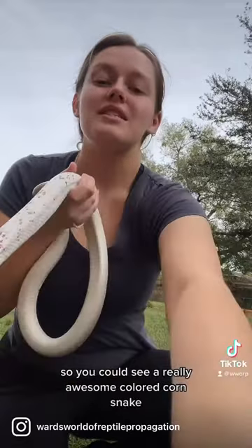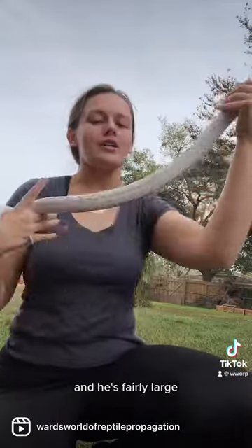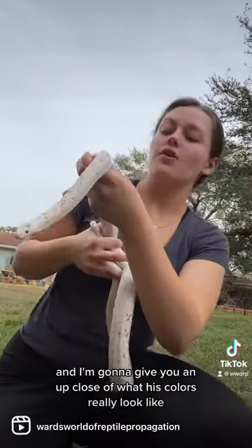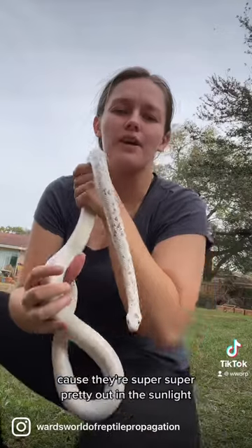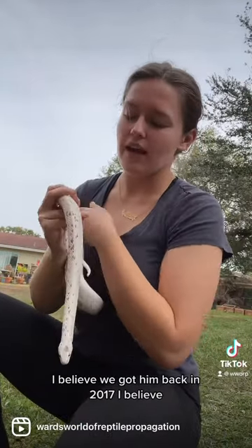So you could see a really awesome colored corn snake. He's fairly large — he's full grown — and I'm going to give you an up-close look at what his colors really look like, because they're super pretty out in the sunlight. He is personally one of my favorites.